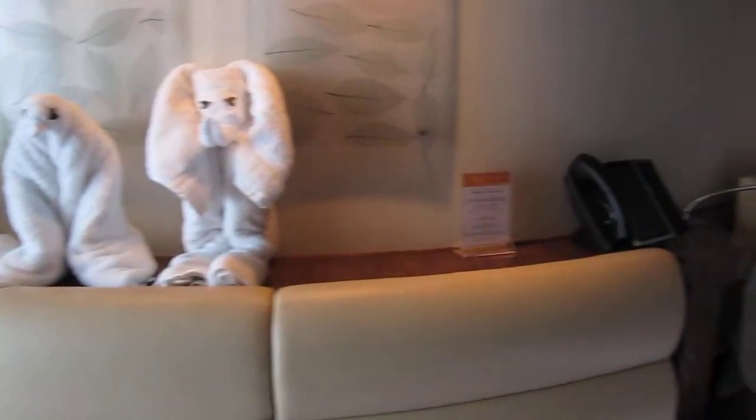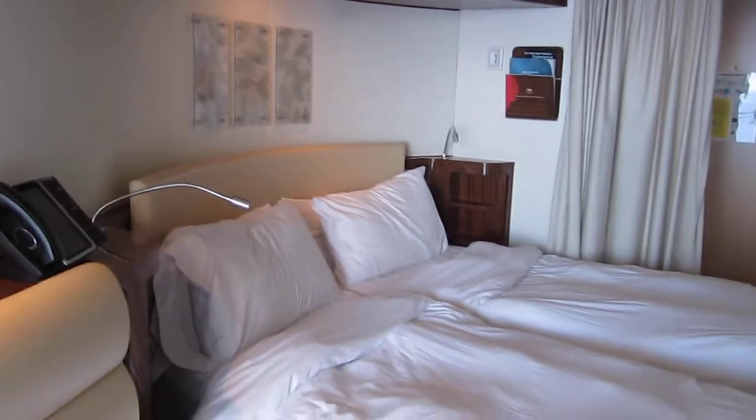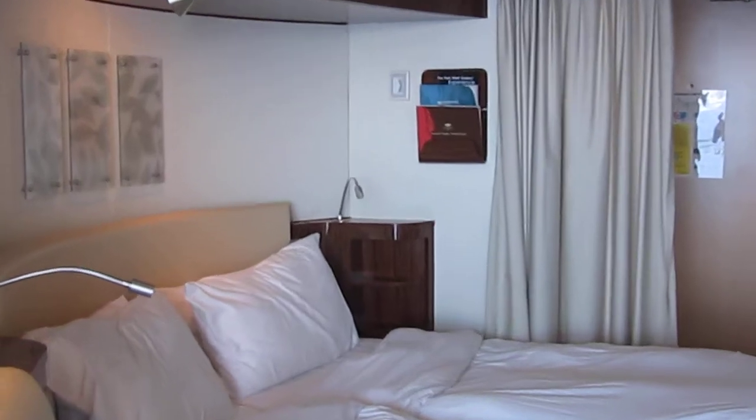I'm just gonna let you see this wonderful room with a very curvy design, as you can see in the ceiling and everywhere in the room.